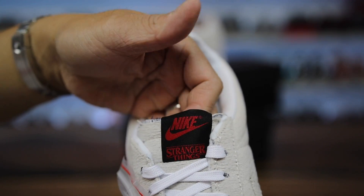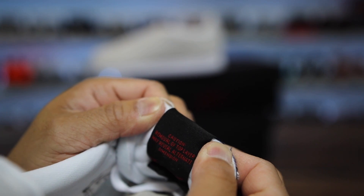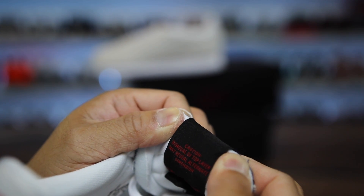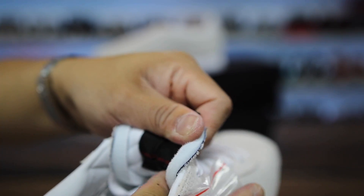It does say Nike Stranger Things on the tongue. On the reverse side it says the same thing as the bottom of the box: 'Caution, removal of the top layer may reveal alternative dimension.' And then deep down on the bottom it says 'it will be over soon.'